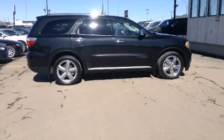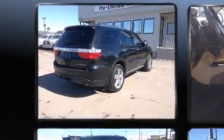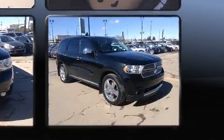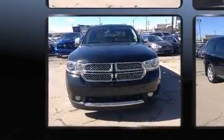Dodge prioritized practicality, efficiency, and style by including an automatic dimming rearview mirror, a power liftgate, and power windows. Third-row seats provide an even greater maximum passenger capacity. Premium sound drives nine speakers, providing you and your passengers a sensational audio experience.